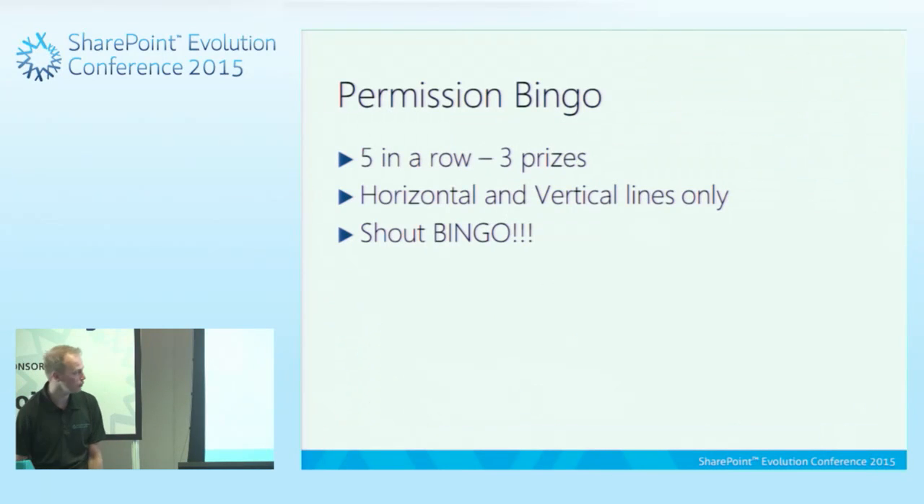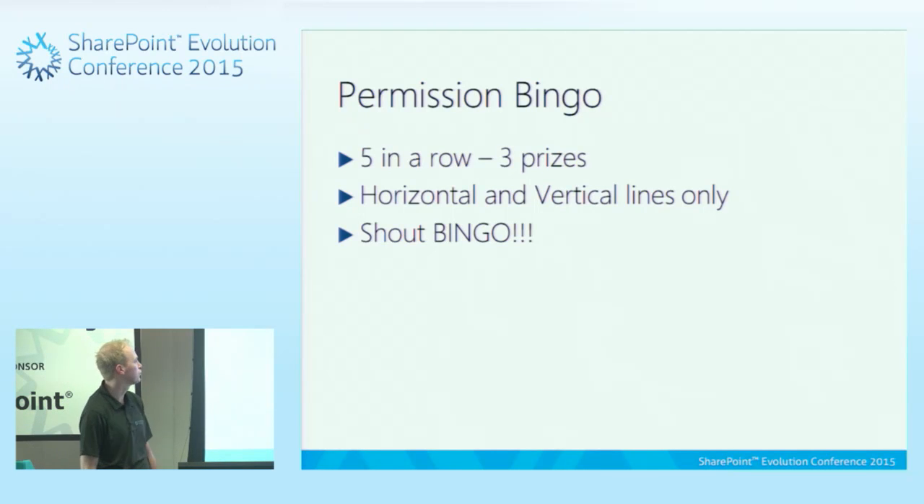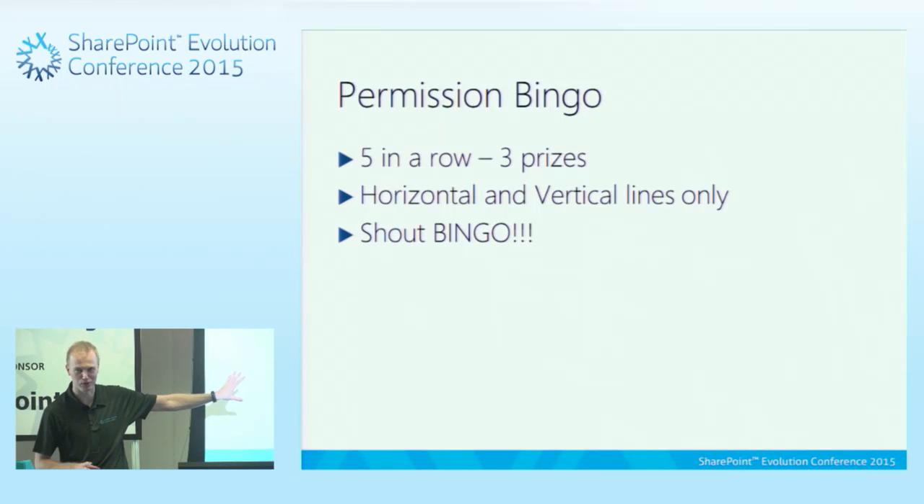Just going back to the bingo rules — hopefully you may have heard me say some of those words already. You've got to get five in a row. There are three fives, no diagonals — it has to be straight down or vertical. Just shout bingo. First three will get those prizes, and I've got to say it, not just the word coming up on the slide.